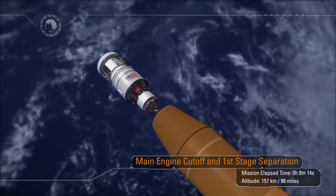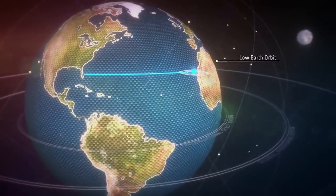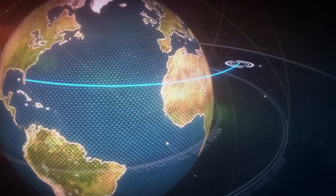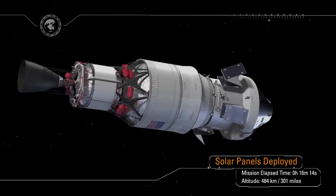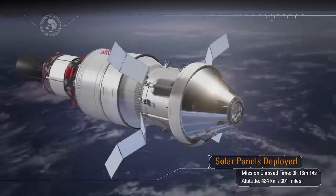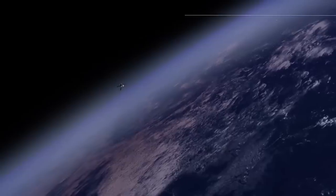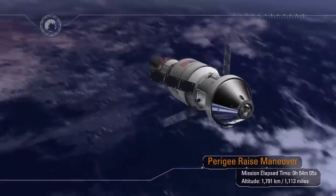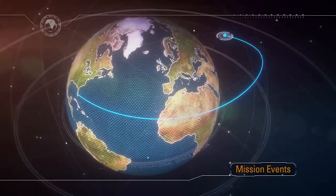The interim cryo-propulsion stage with Orion will continue to orbit the Earth. Along the way, they will pass through the altitude of the International Space Station at 250 statute miles. During this first orbit, the solar arrays are deployed so that Orion no longer needs battery power — it can now produce its own power. Following solar array deployment, the arrays are positioned into a load-bearing configuration to prepare for the perigee raise maneuver, which will ensure an Earth orbit using thrust provided by the interim cryo-propulsion stage. Once complete, Orion systems are checked prior to committing to the Translunar Injection, or TLI, maneuver.